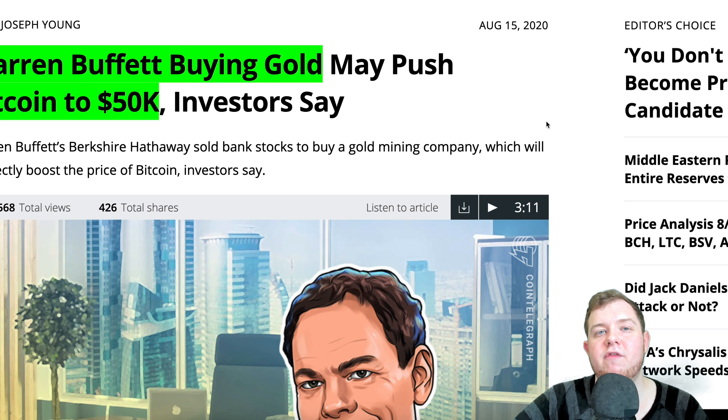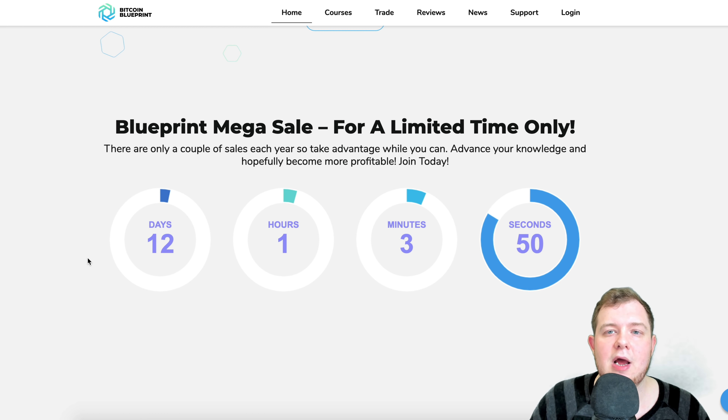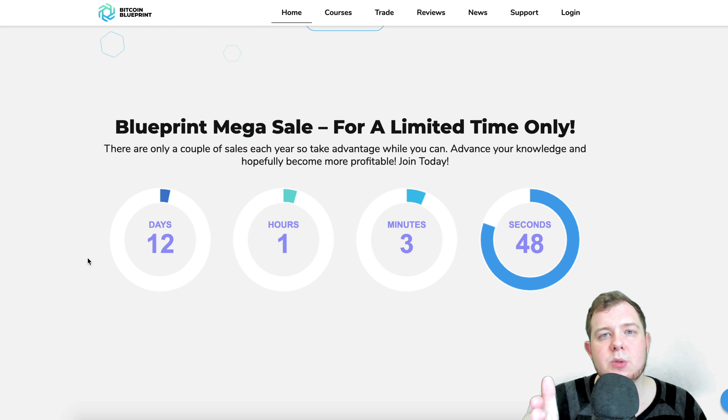Thanks for watching today's video — I really appreciate it. Don't forget to check out the Bitcoin Blueprint sale for a limited time only, and I'll catch you guys in the next one.